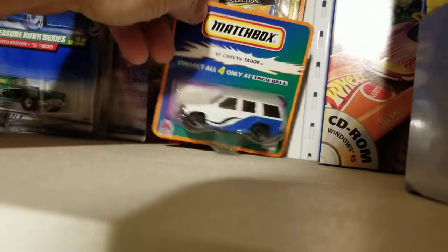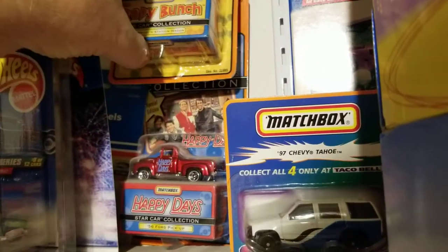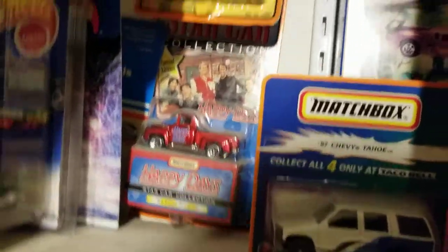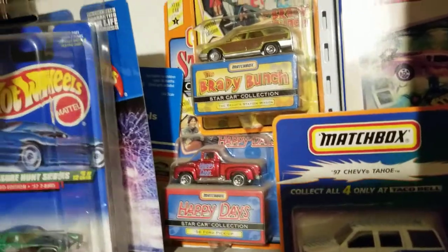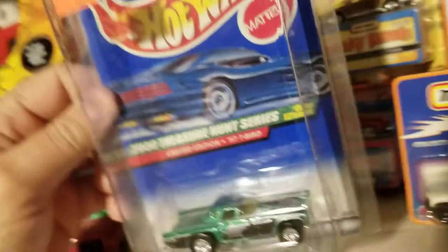We do have a few Matchbox items: there's a Taco Bell, there's a Matchbox Star Car which is the Brady Bunch, and then there's a Happy Days truck. Here's another treasure hunt — a Thunderbird from 2000.